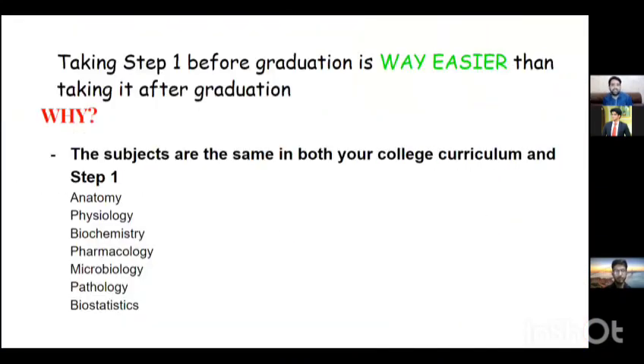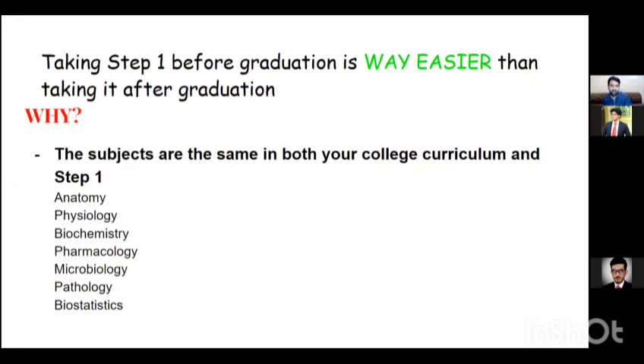Taking Step 1 before graduation is way easier than taking it after graduation because you're still a student with the mindset of studying for long periods of time. You've already been through professional exams and can endure the long hours. The subjects are the same in both your college curriculum and the Step 1 curriculum — physiology, biochem, pharma, micro, pathology, biostat — and thankfully no forensic medicine. You've probably already studied some of them.